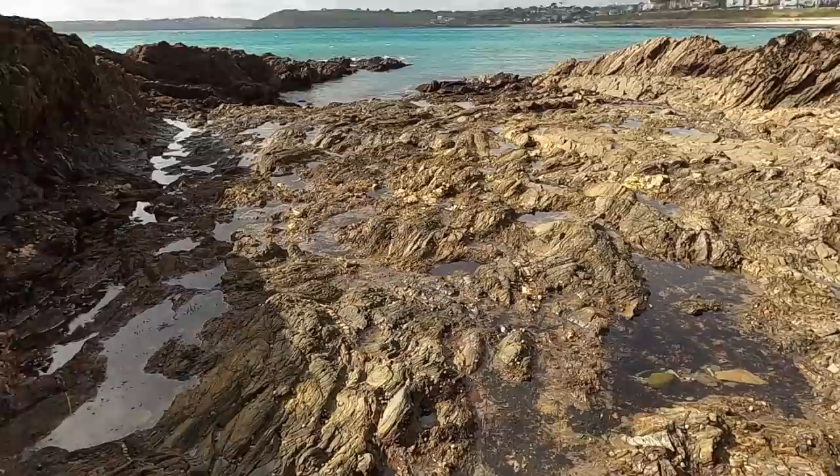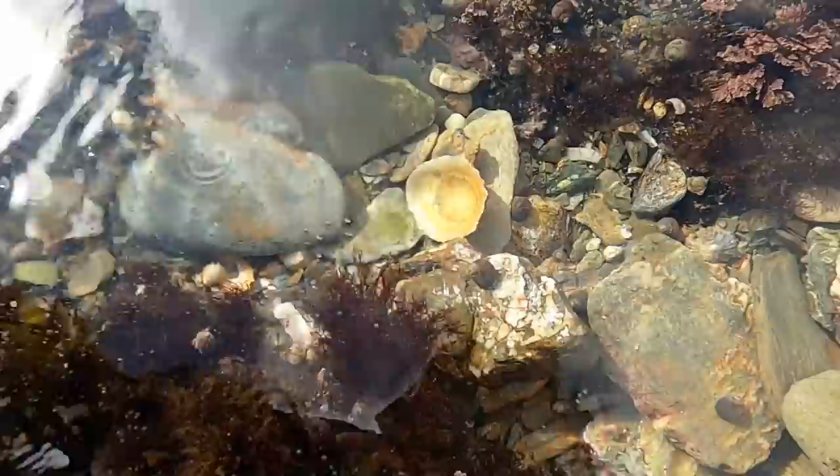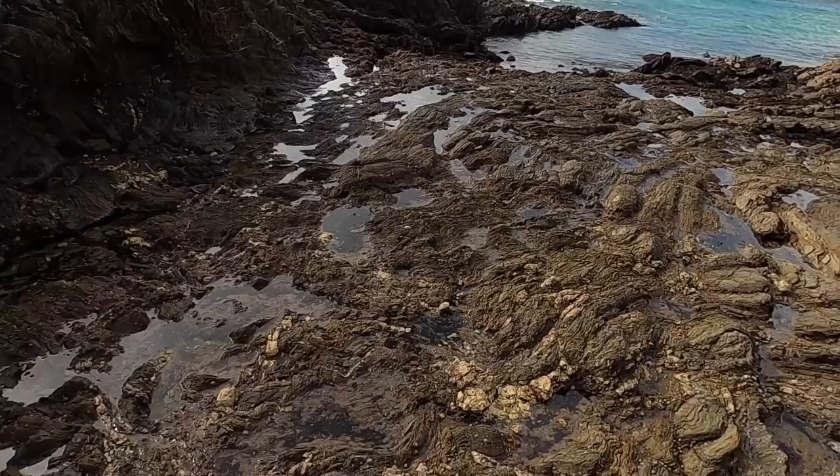Straight away you can see in these rock pools there are limpets and all sorts. There's some sea lettuce — this one is actually called devil's tongue weed. Unbelievable name for such a little thing. These are little sprouts of wire weed, some pom-pom weed, limpets, wrinkles, painted top shells, and lots of little tiny gobies.